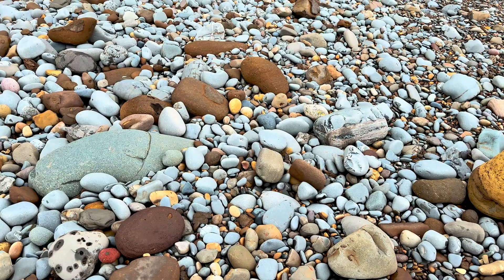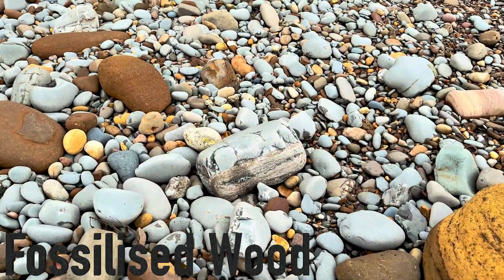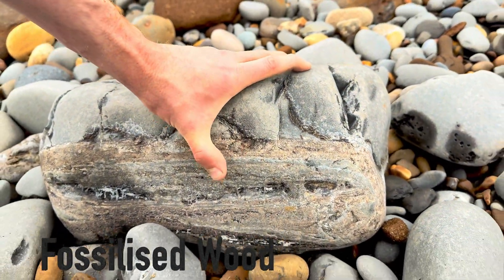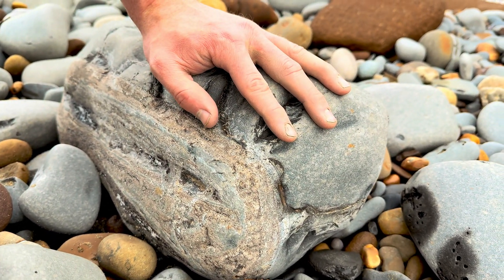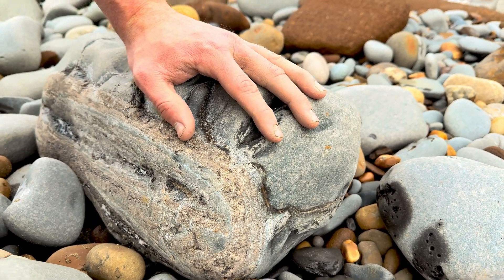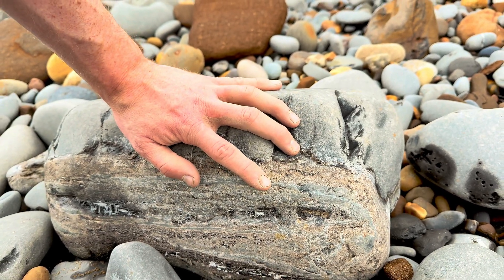Quite an easy spot - the fossil wood is right here. As you can see it's a really sizable piece of wood. It's certainly way too big to carry off just for a piece of wood, and it's also really eroded as well, but it's still a nice fossil to see.